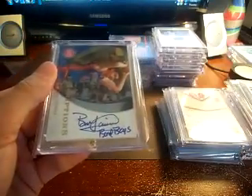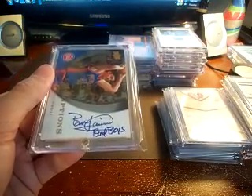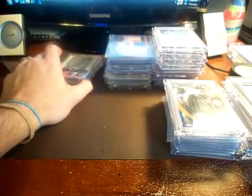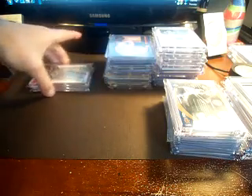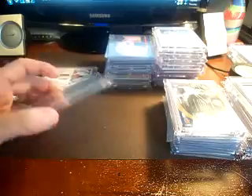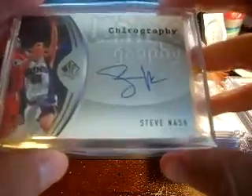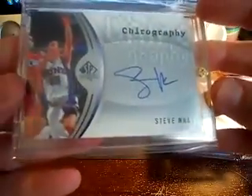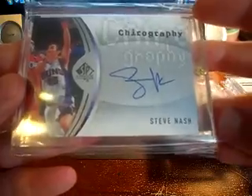It's an inscription card but it says 'Bad Boys' — pretty sick. I forget which year but the year they won their championship was the same year my brother got married. They went on their honeymoon to the Bahamas and stayed at the same hotel as the Pistons that year — pretty cool. He got me a couple autos from some of the guys. When I was younger I thought that was pretty cool.